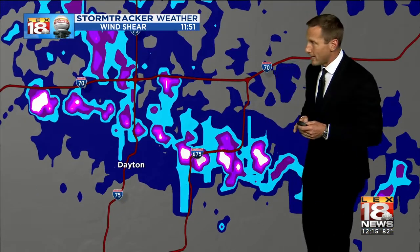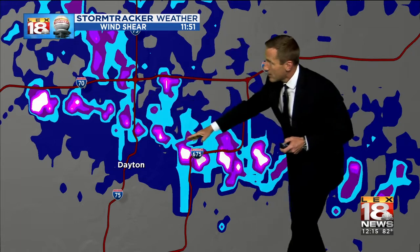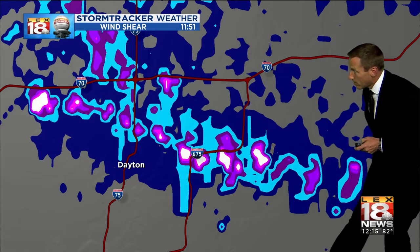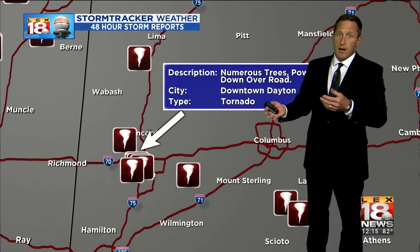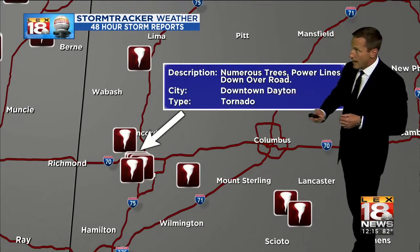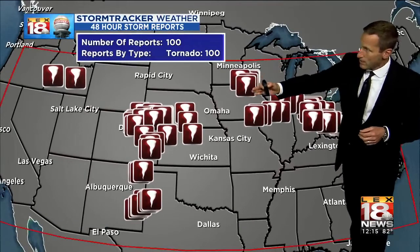That's a look at the shear track — indications of rotation, strong rotation — and you can see it cutting across I-75 north of Dayton, and then cruising on towards Columbus, where they had multiple supercells south of Columbus and a whole lot in the way of warnings. And here they are from last night: the one that impacted Dayton and the few that were south of Columbus.